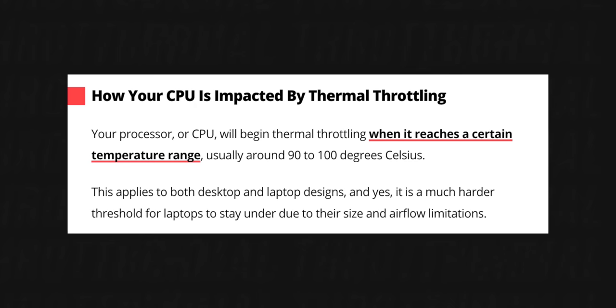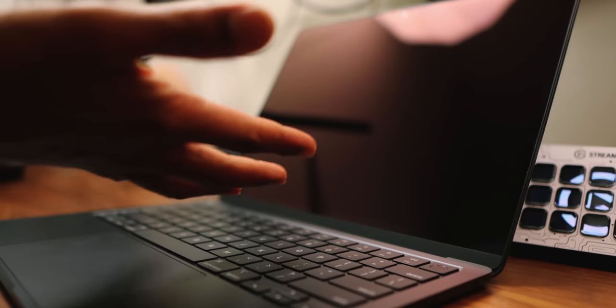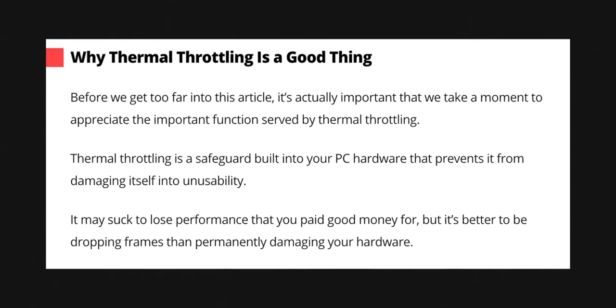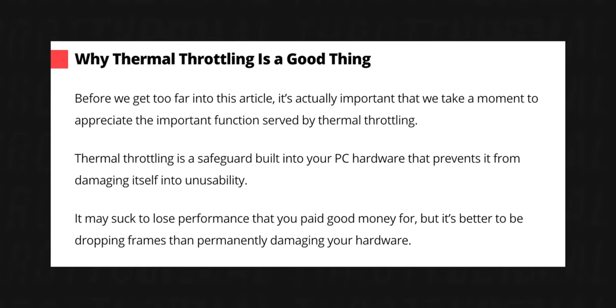This applies to both desktop and laptop designs, and it's a much harder threshold for laptops to stay under due to their size and airflow limitations. It's known that thermal throttling is hard to regulate in these slim, thin chassis. Now, why is thermal throttling a good thing? Thermal throttling is a safeguard built into your hardware that prevents it from damaging itself into unusability. It's just preventing something bad from happening from too much heat. It may suck to lose performance, but it's better to be dropping frames than permanently damaging your hardware.